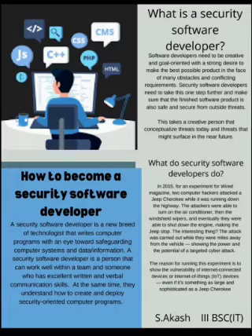What is a Security Software Developer? Software Developers need to be creative and goal-oriented with a strong desire to make the best possible product in the face of many obstacles and conflicting requirements. Security Software Developers need to take this one step further and make sure that the finished software product is also safe and secure from outside threats. This takes a creative person that conceptualizes threats today and threats that might surface in the near future.